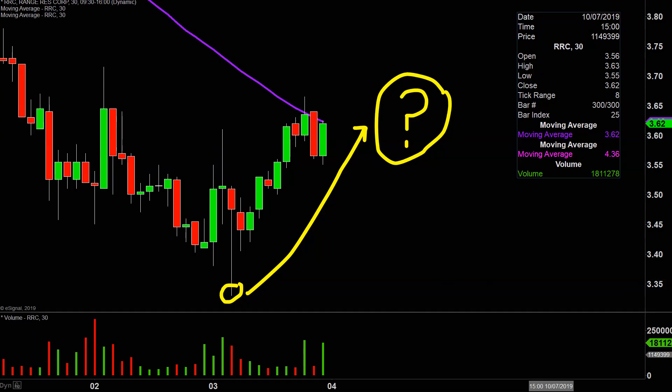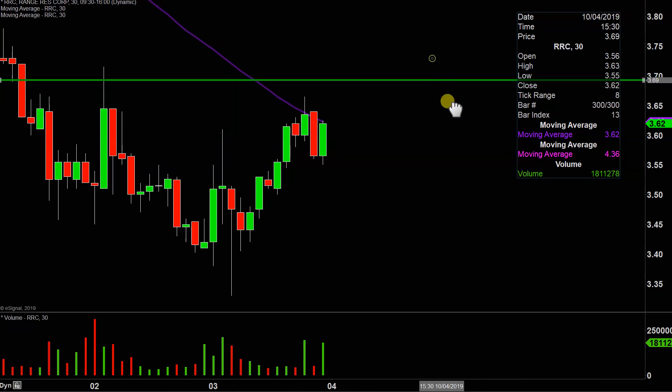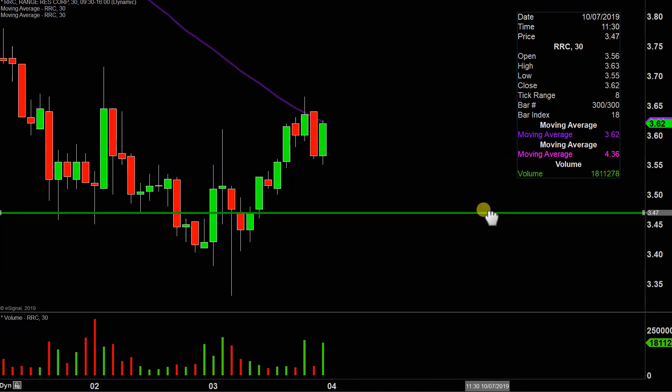I have no idea, but by using charts we can make mapping out that question very straightforward. And in my mind, it all revolves around a single area.